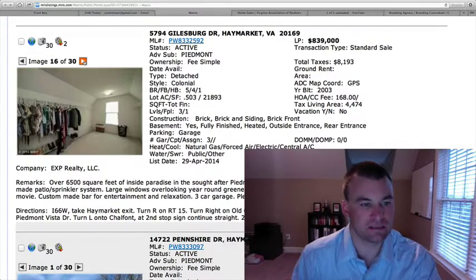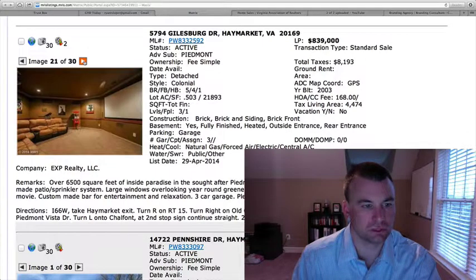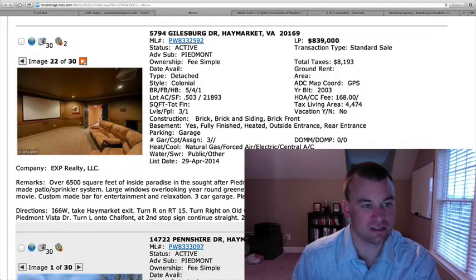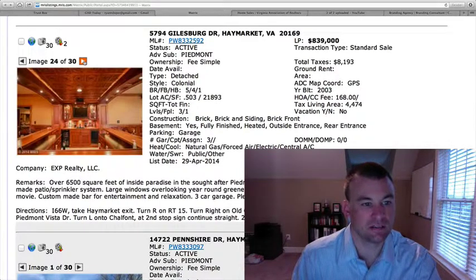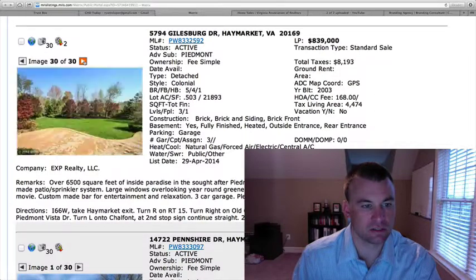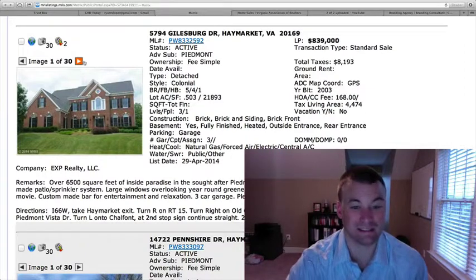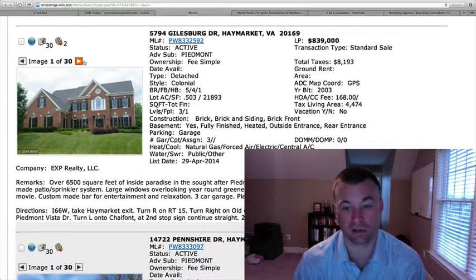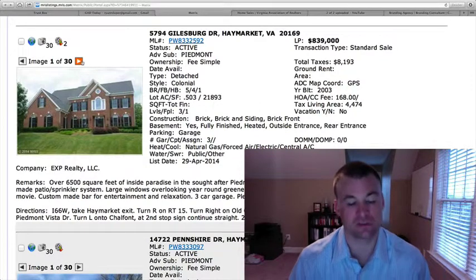Master bedroom with tray ceiling, huge walk-in closet, and master bathroom. Custom movie theater downstairs as well as a custom bar built in. A lot of intricate work, as you can see. Game room area and a nice patio in the backyard. All in all, it's a good home on a decent lot size — almost a half acre, three-car garage. Definitely one to pay attention to, especially in the highly desirable, sought-after Piedmont.